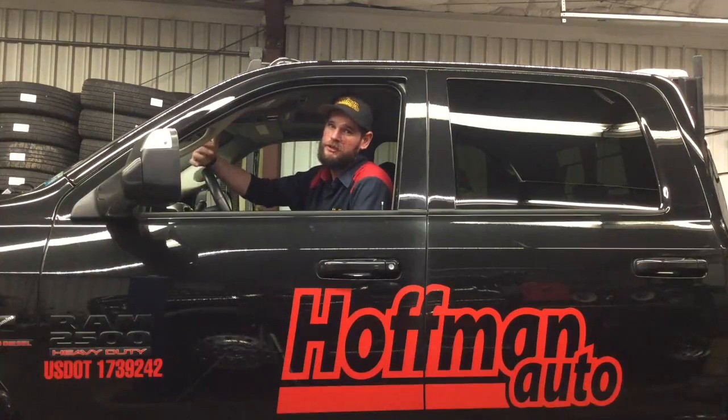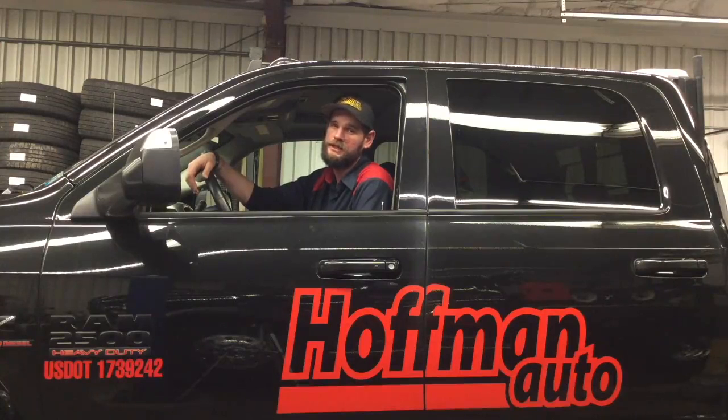So there you have it. It's a little bit of a process, but nothing too terrible. So if you have any more questions about the new tint guidelines, feel free to visit our website at www.hoffmanautolp.com.